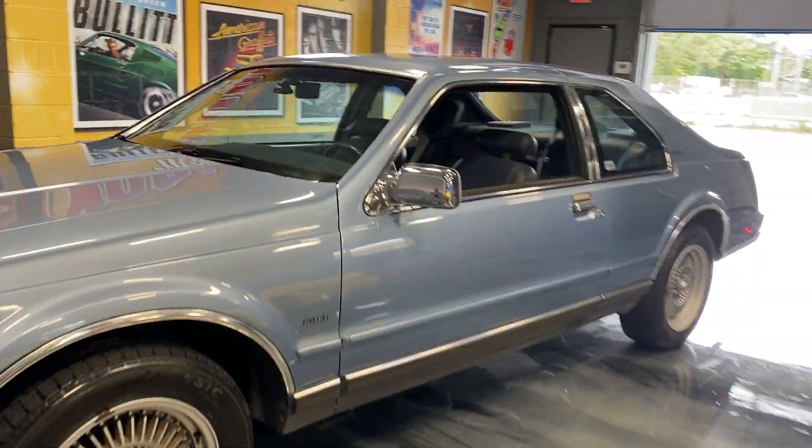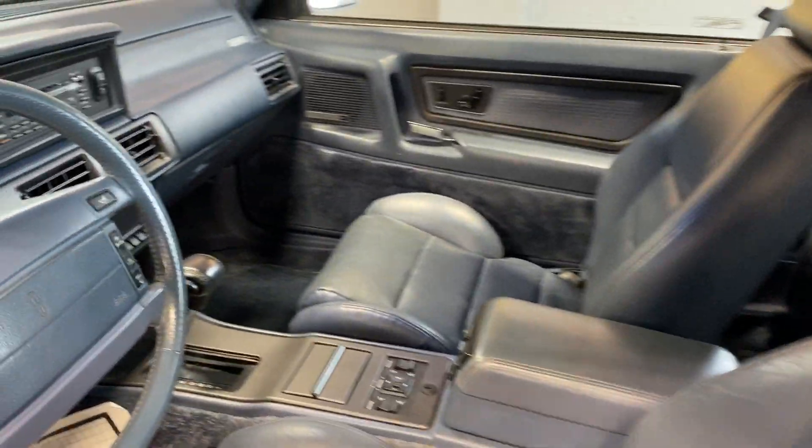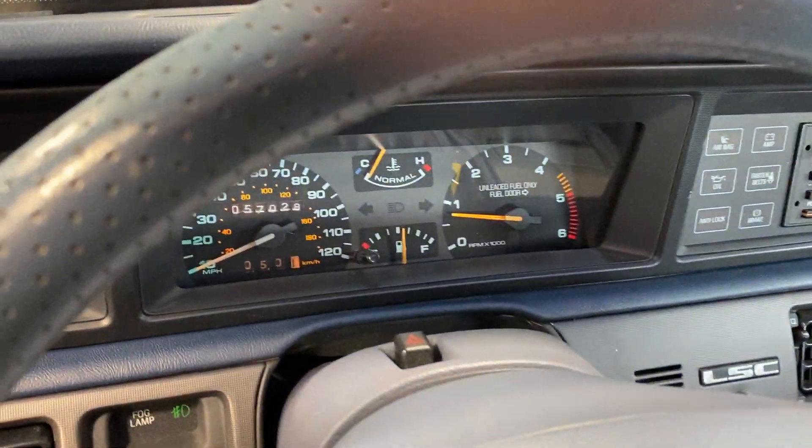Let's check out the interior. Leather interior, very sporty. Center console. Only 57,000 original miles on this car.